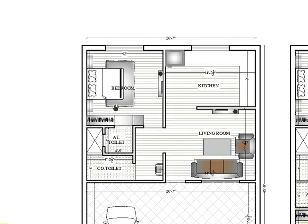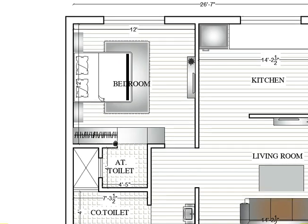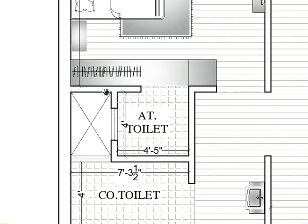After these two areas, here is the bedroom area. The bedroom size is 12 feet by 12 feet — both horizontally and vertically. After this bedroom, here is the attached toilet for the master bedroom; the toilet size is 4 feet 5 inch by 4 feet.